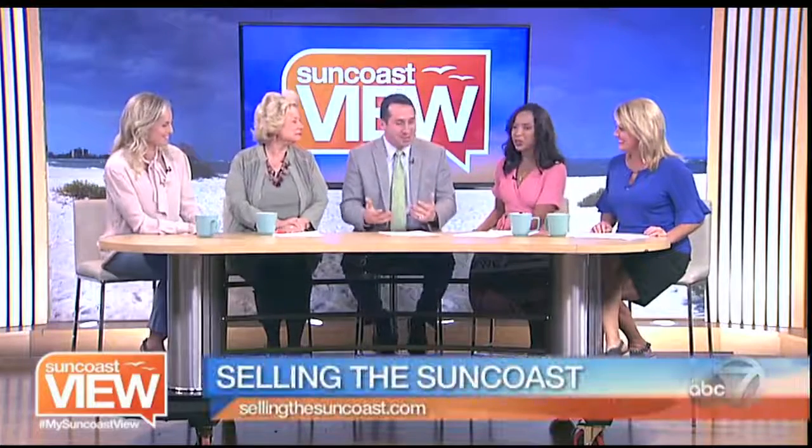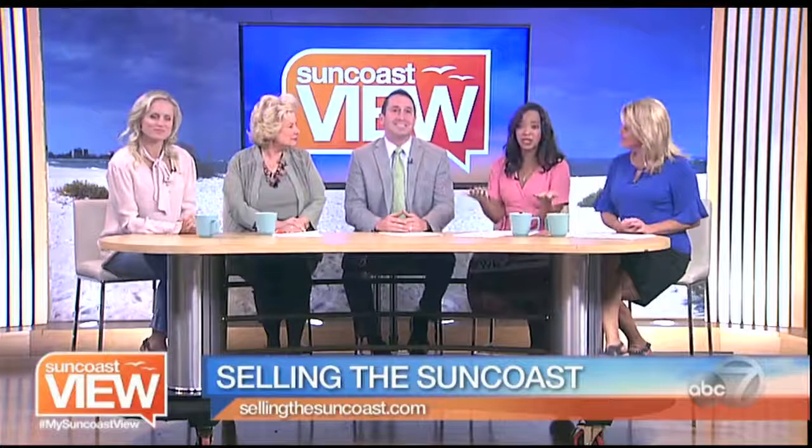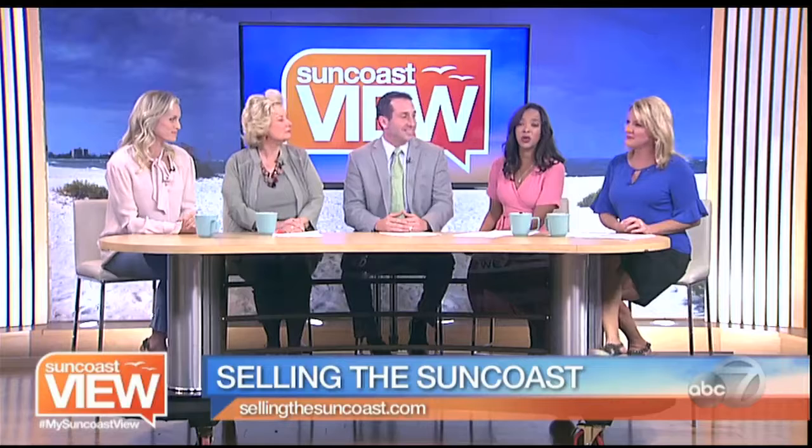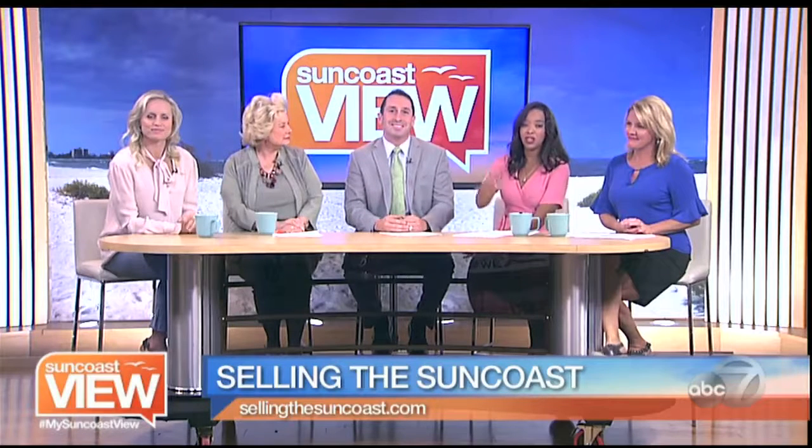Thank you so much, Andrew. If you want to get more information about these homes or others that Andrew has listed, you can go to their website, sellingthesuncoast.com, and you'll see a whole slew of them.